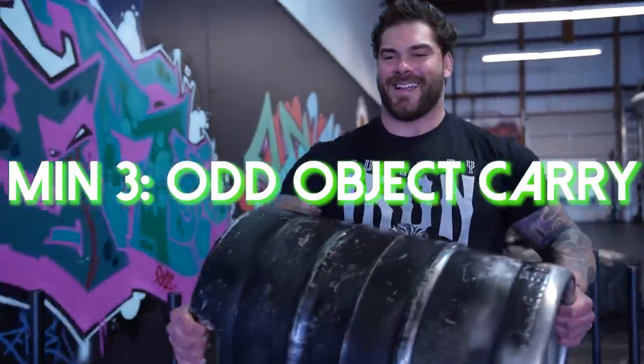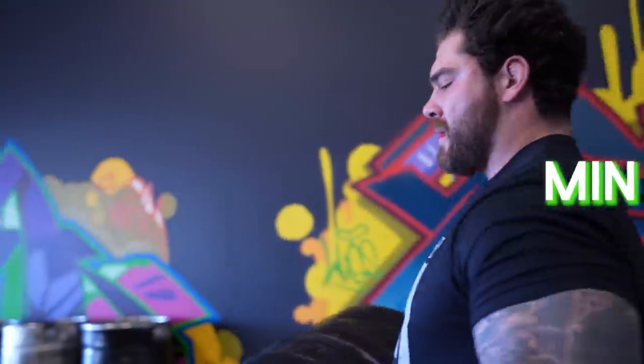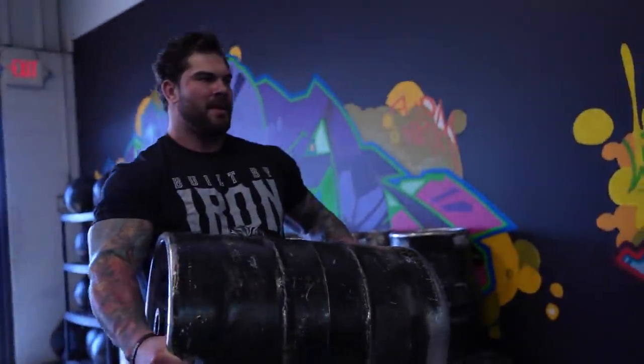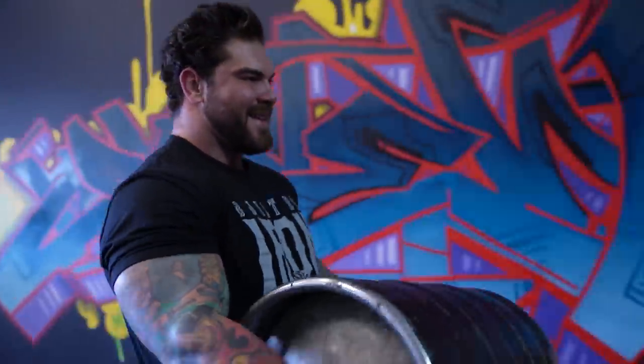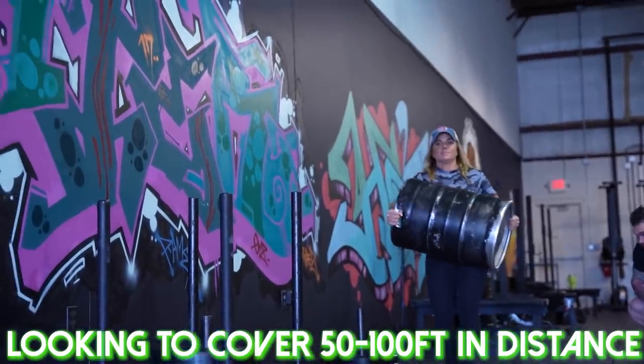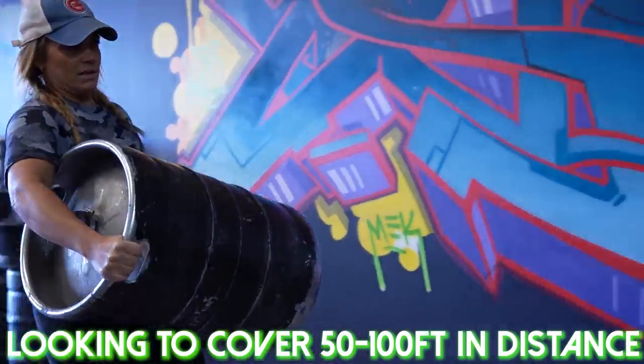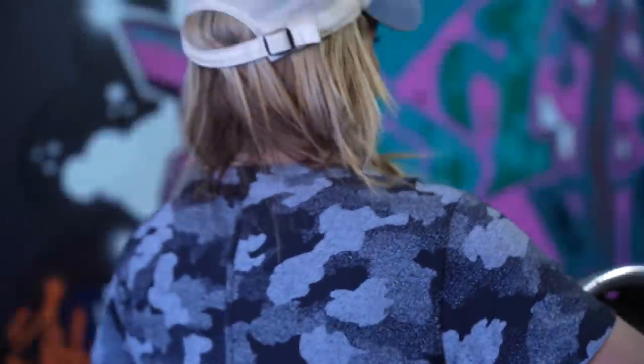The third exercise is a keg carry — specifically because I have a keg in an upcoming competition. It could be any carry: overhead carry, sandbag carry, or Zercher carry. We're going to cover at least 50 feet; we have about 100 feet in here but minimally 50 feet with the carry. It needs to be a little lighter and you're moving as fast as possible — done in 12 seconds or less — leaving enough rest time before the next exercise.